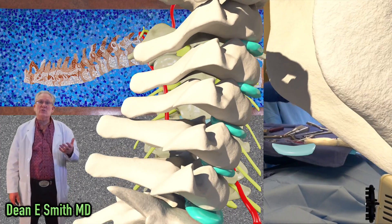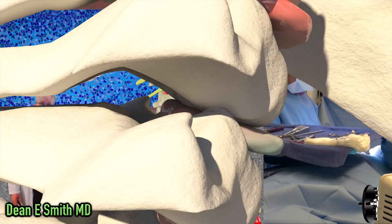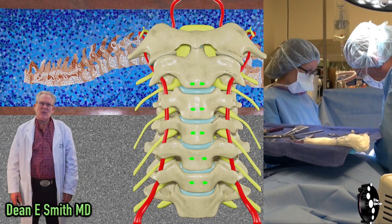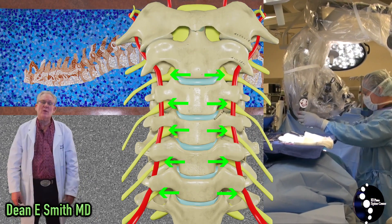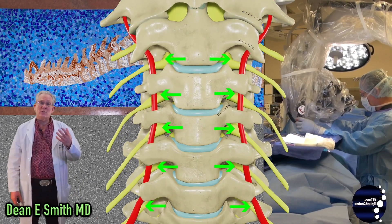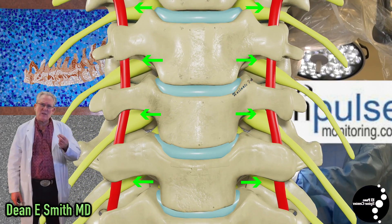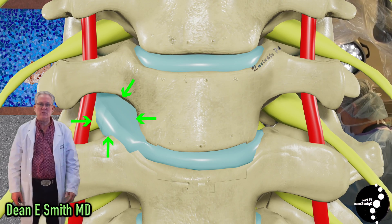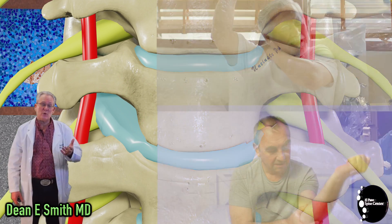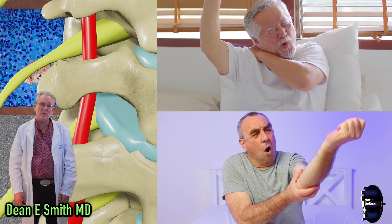An artificial cervical disc is used to treat a cervical disc herniation. At each disc level, nerves are given off and they travel down the upper extremities. When an individual sustains an injury to a disc, a small piece of that disc can break off and impinge upon one of those nerves. The irritated nerve can produce numbness, tingling, weakness, and burning in the upper extremities.